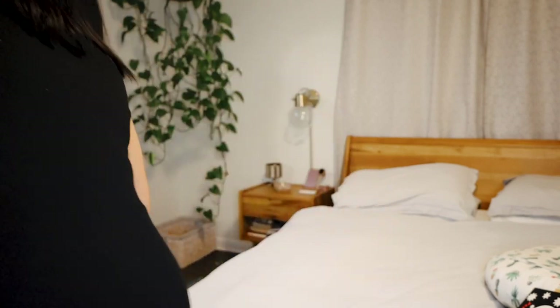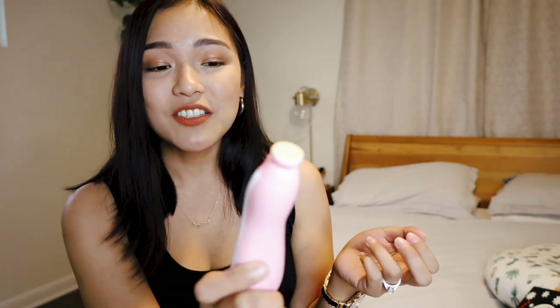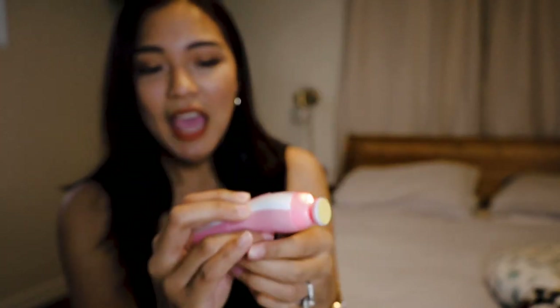I also highly recommend this nail filer from Amazon. It's just so hard and scary to groom tiny newborn baby nails, and this makes it so much easier — you don't have to worry about cutting little baby fingers. We still use it to this day, and now it's actually fun because she just loves staring at the little red light on it while I file her nails. Definitely, definitely recommend this one.